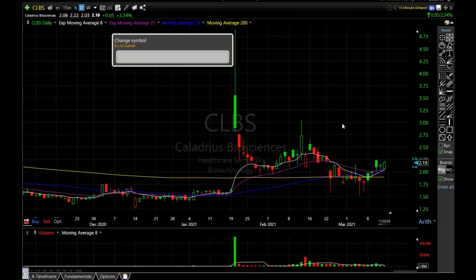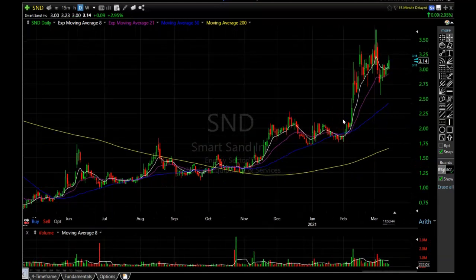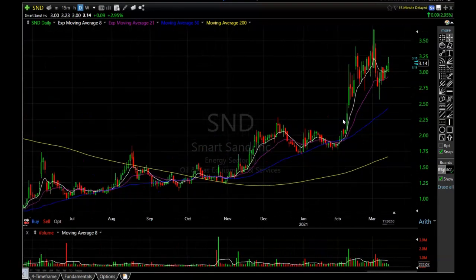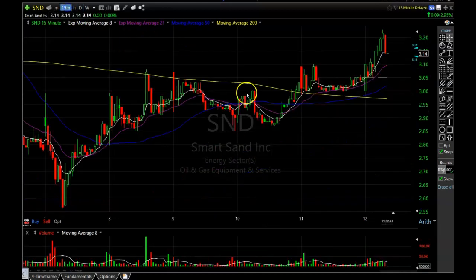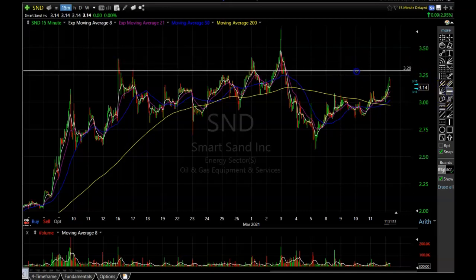SND is pulling back a little bit — it was near the highs of the day when I first put it on this watch list. This one is also in the oil and gas sector — just another strong lower-priced stock in this sector. It's starting to round up. Going intraday, surprise surprise — same type of pattern. You got the false break just a few days ago and it is starting to round up now. The resistance area is going to be a little subjective — I would probably call it $3.30 on SND.